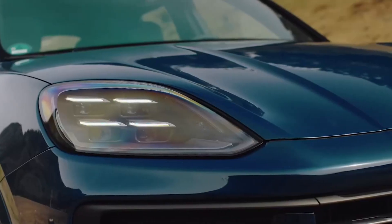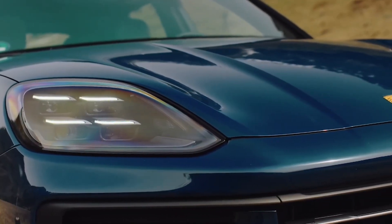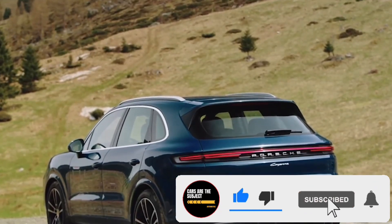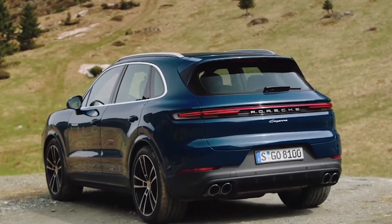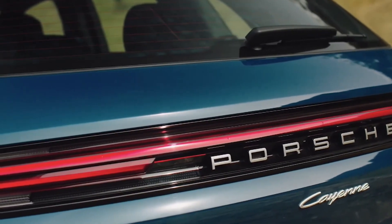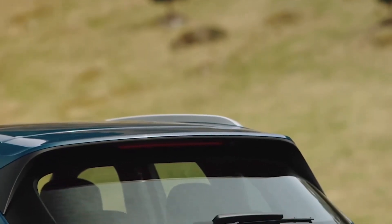The 2024 Porsche Cayenne receives a styling refresh this year, albeit a mild one. Leaning on its decades-long legacy of sports car manufacturing, Porsche imbues each of its vehicles, including SUVs like the 2024 Cayenne, with a fun-to-drive nature that's hard for rivals to match.